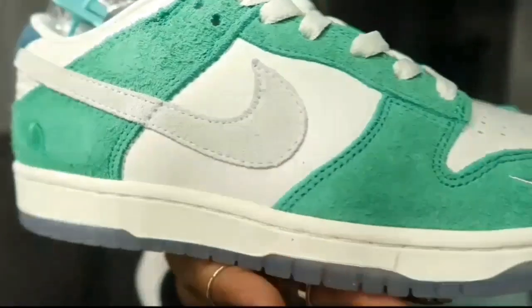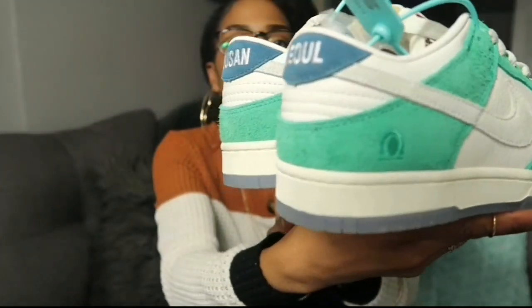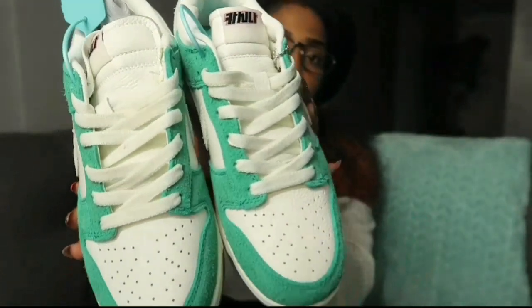You guys can see what it looks like when one of us is wearing it. I actually love the color and I love the quality — I love the make. It looks like a pretty nice pair of shoes.